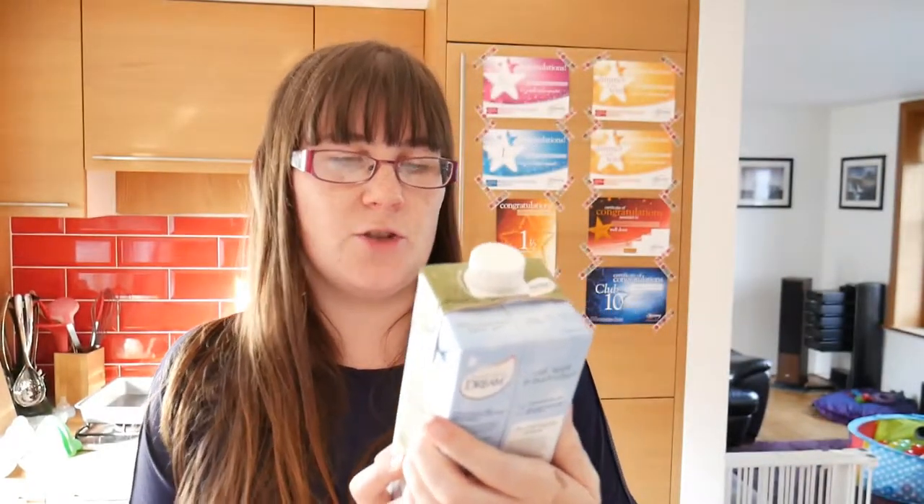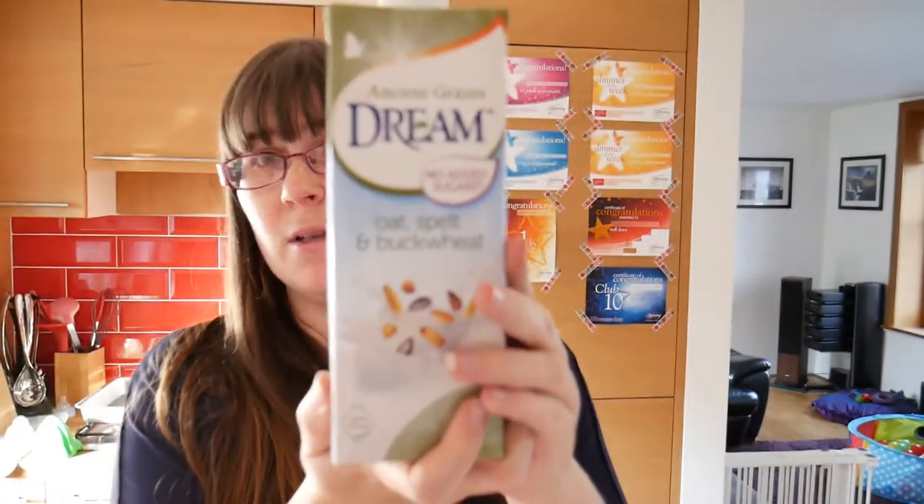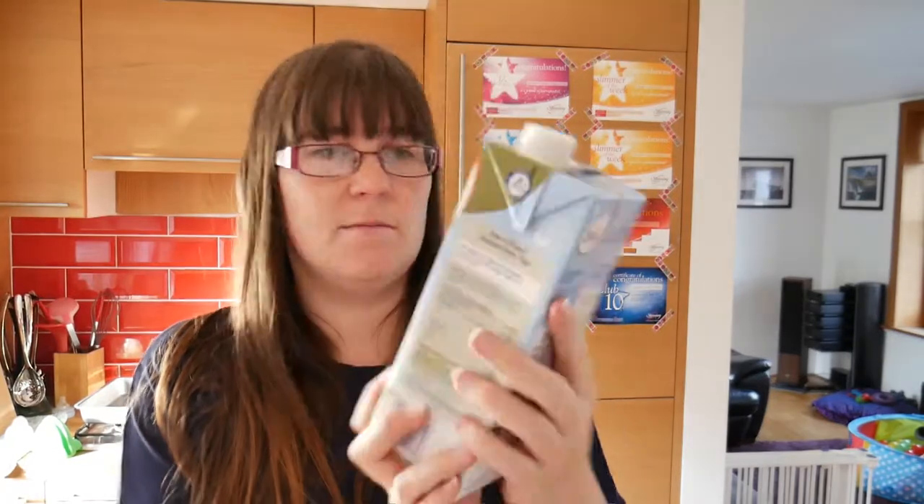Then we've got Ancient Grains Dream — oat, spelt and buckwheat. I think this is a milk alternative. And that is £1.60.